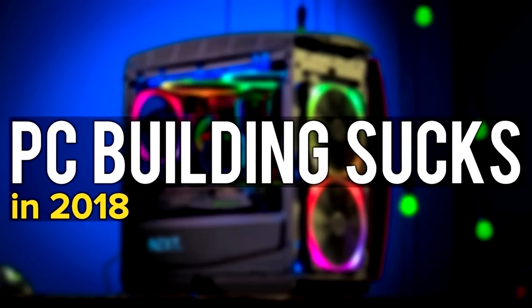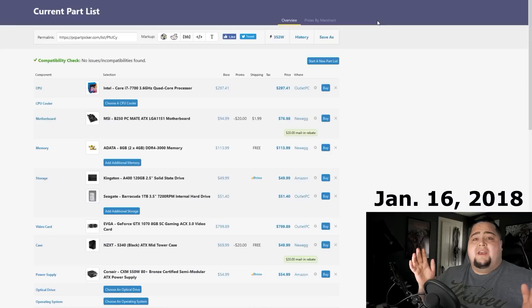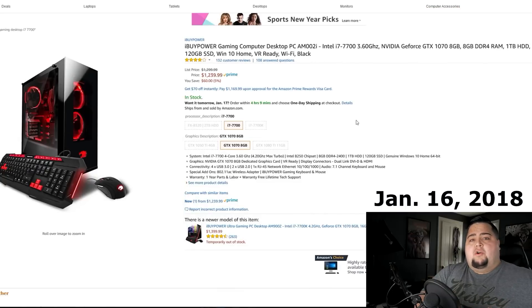Exactly one year ago today, I published a video on the cost of building a gaming PC in the year 2018, which many of us can consider a dark age for building a gaming PC. The cost of components were completely out of hand. The cost of building a mid-range system came out to around $1,500, and I was even able to find a pre-built system from iBuyPower that cost $250 less than what I could put together.